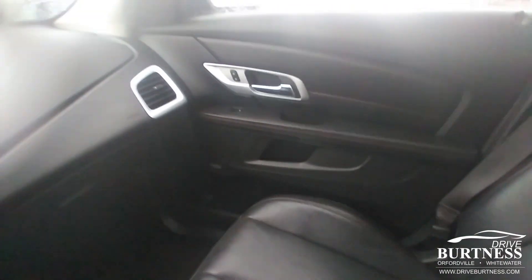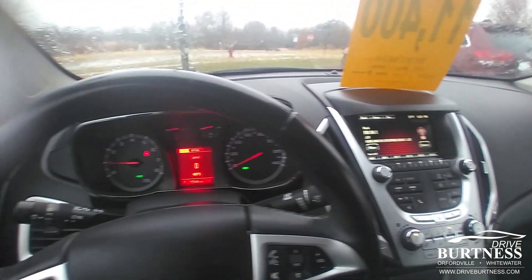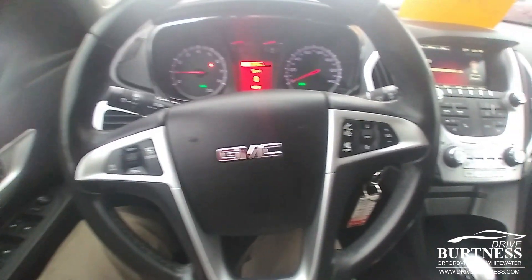If you're in the market for an affordable, nice SUV, this might be the one for you. Give us a call here at 262-473-809, or you can work online at DriveBurtness.com with our online sales staff.